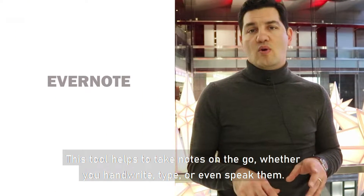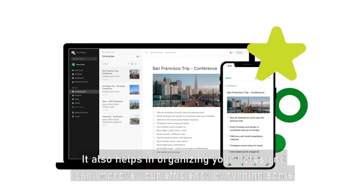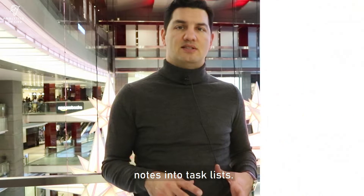This tool helps you take notes on the go, whether you handwrite, type, or even speak them. It also helps in organizing your notes and can improve your efficiency by turning some notes into task lists.